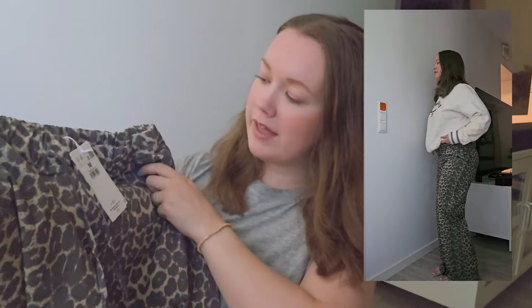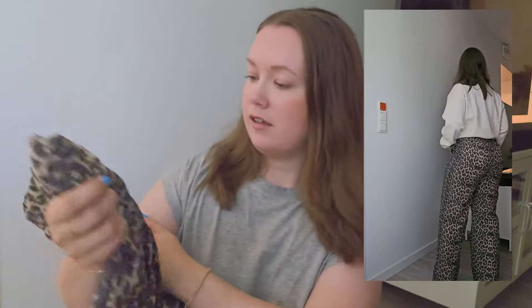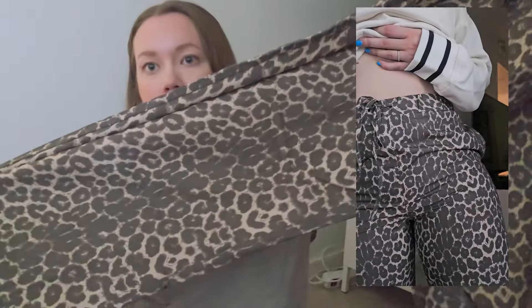Next I have these leopard pants. I finally got myself leopard long pants — I have shorts, but yeah, I got myself long pants. These look very nice, so I hope they look good on me!